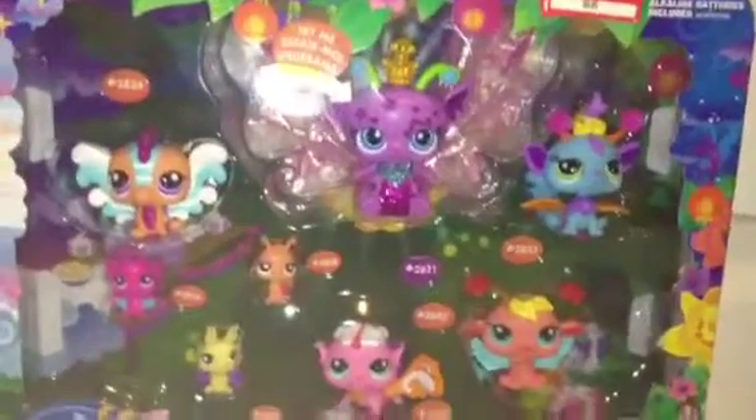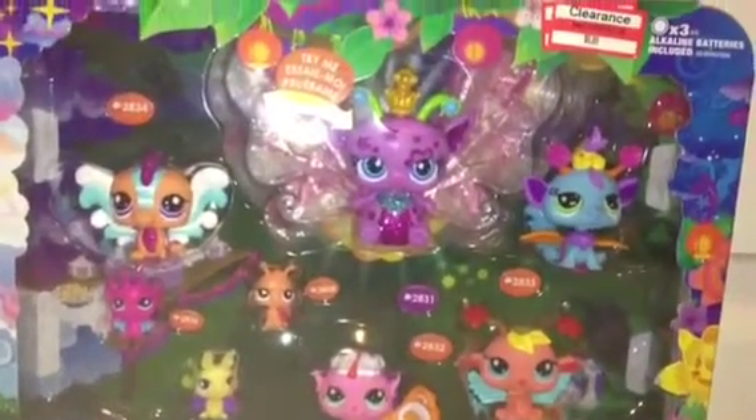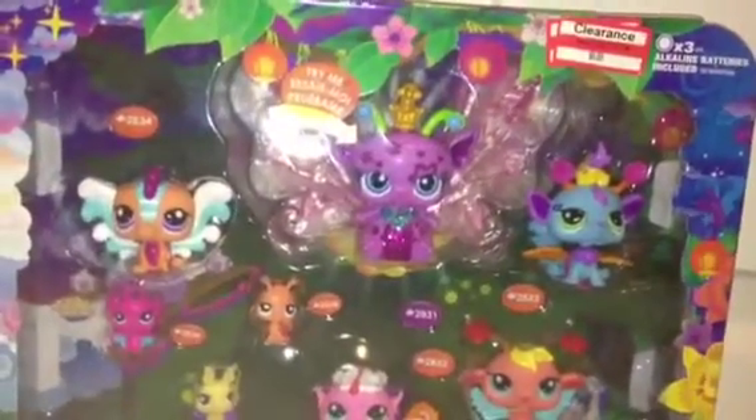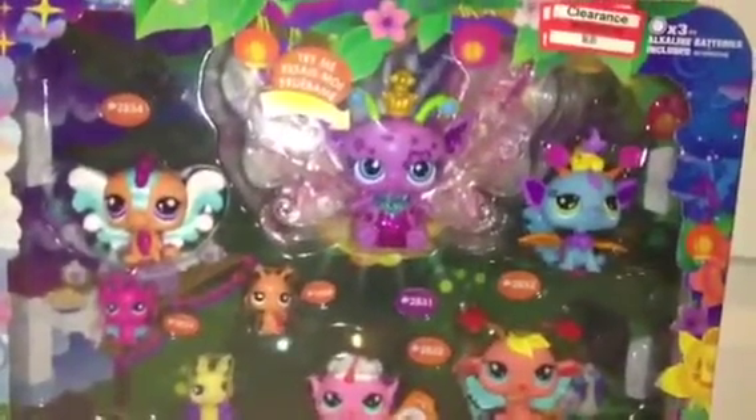Hey guys, Jane here, and today I'm going to be showing you a new set of pet shops I got today at Target for $6.89. This one is regularly $20 and it's a really great bargain.